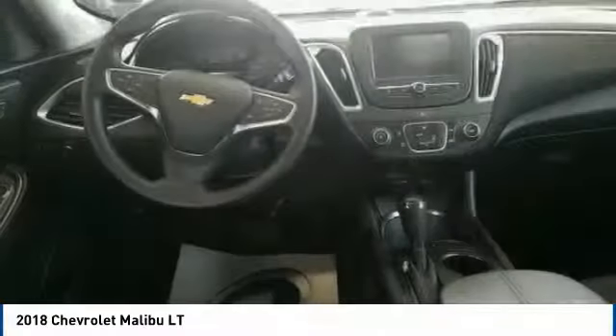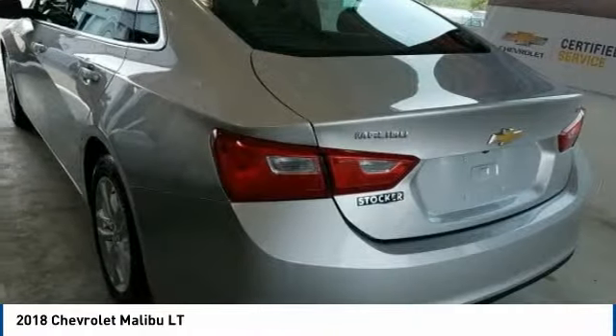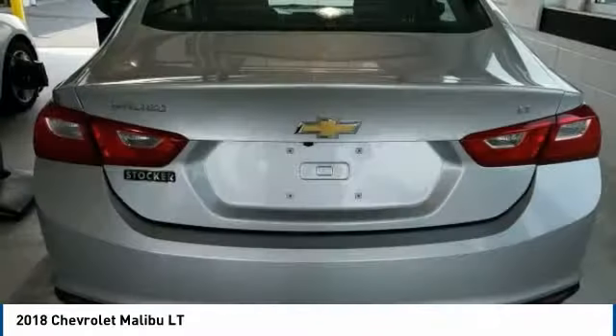Tires: front performance, rear performance. Is love at first sight really possible? Let us know when you stop in.